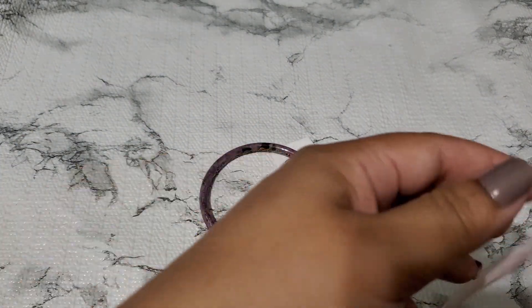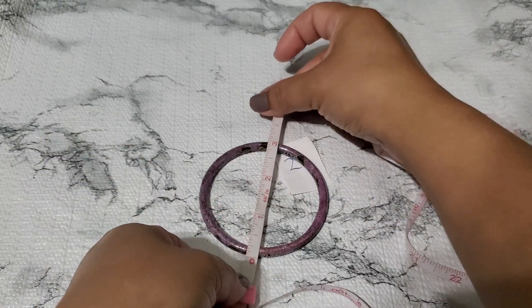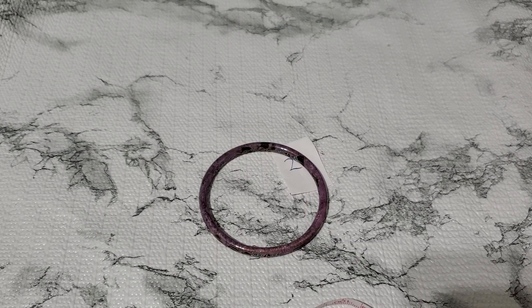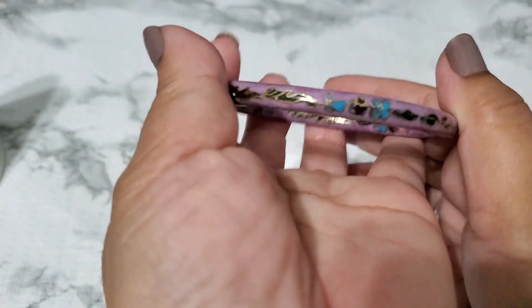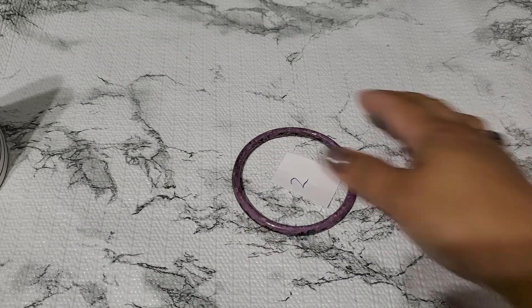Let me give you guys the measurement on it. It's like two and a quarter that way and two and a quarter the other way. That one's gonna be — I really like this color — $6 for that. Those are beautiful colors, hard to come by. That's number two.